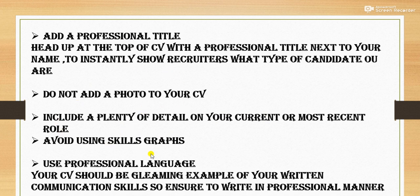Avoid using a skills graph. Use professional language. Your CV should be a gleaming example of your written communication skills, so ensure you write in a professional manner. You are judged by each and everything, so in the CV your language must be professional. There must not be any offensive language — it should be professional in each and every word.